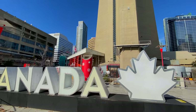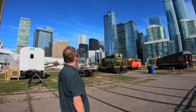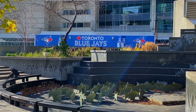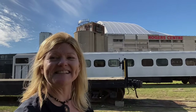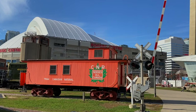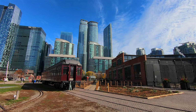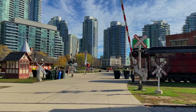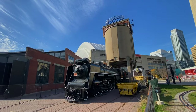The CN Tower on Front Street is definitely the city's most popular tourist attraction. Here you'll find Ripley's Aquarium and the Rogers Centre, home to the Toronto Blue Jays. I never made it down to the Railway Museum while living in Toronto, and it's very cool — it shows the mix of old and new, with old railway cars alongside views of the CN Tower, downtown Toronto, and the Rogers Centre.